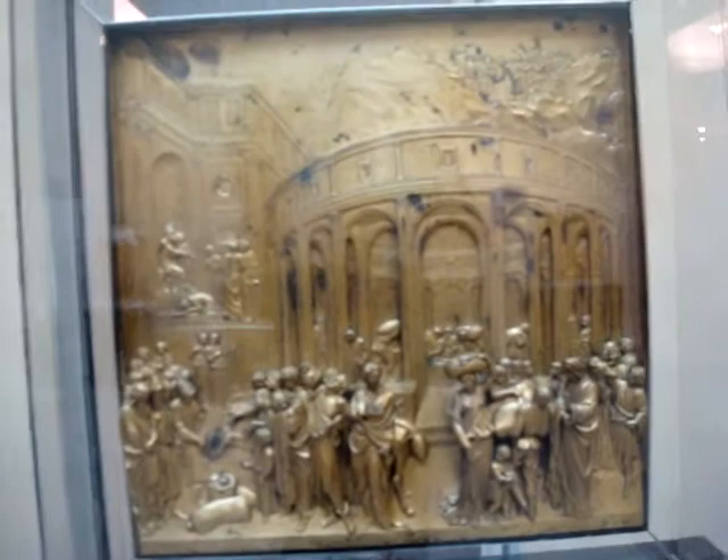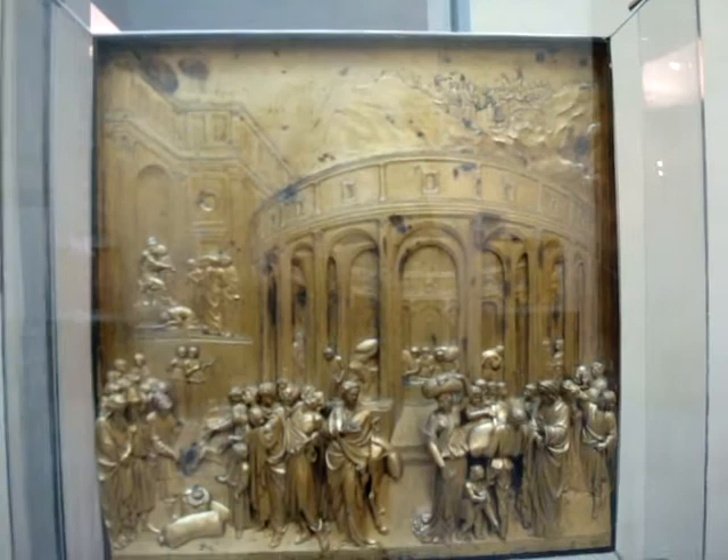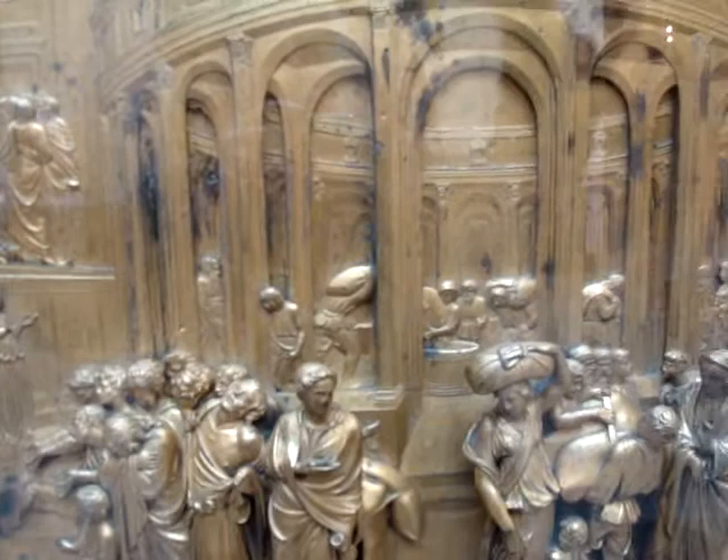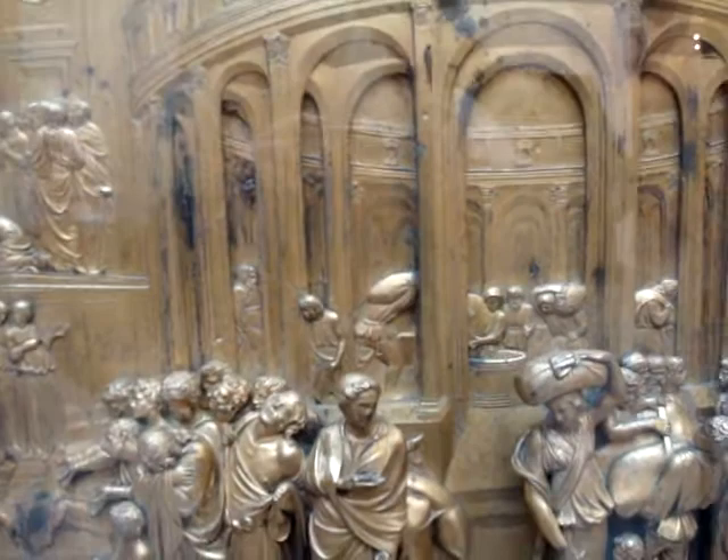They're all Old Testament scenes. The other doors — the other two sets of doors — were scenes from the life of John the Baptist or from the life of the Baptist and Christ, but these are Old Testament scenes. This one is of Joseph and his brothers, and the story is told sequentially — scenes from different times all crowded into the same frame.